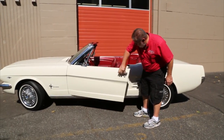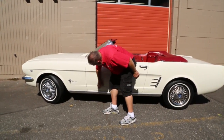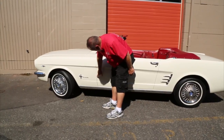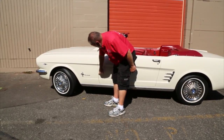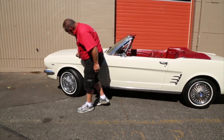The door opens and closes good. Everything works good on this car. I see a spot right here — that's where at one time the spring in there was gone, and that latch will come out. That's what happens when those springs break, so that's been replaced. But everything else here looks real good.